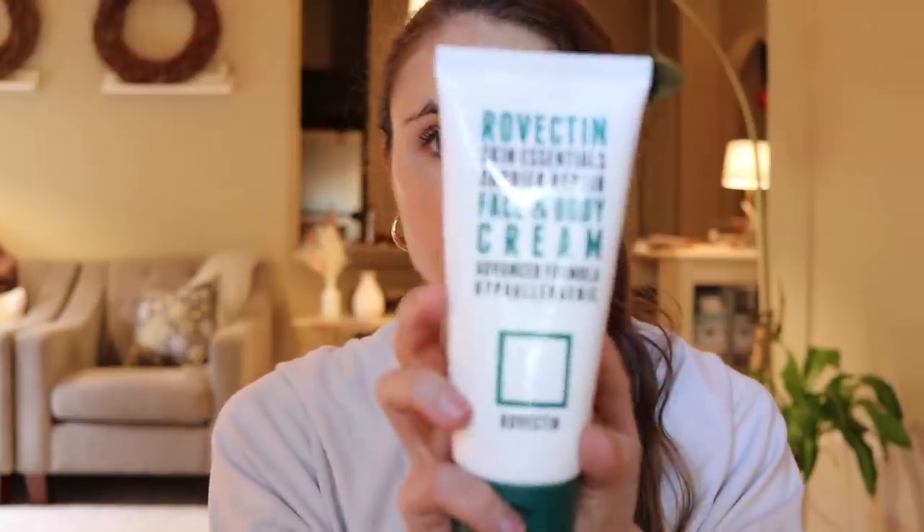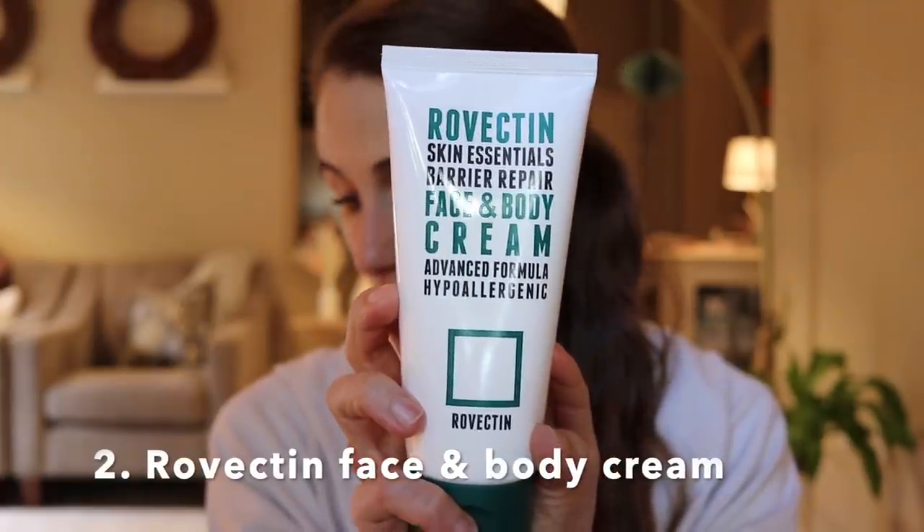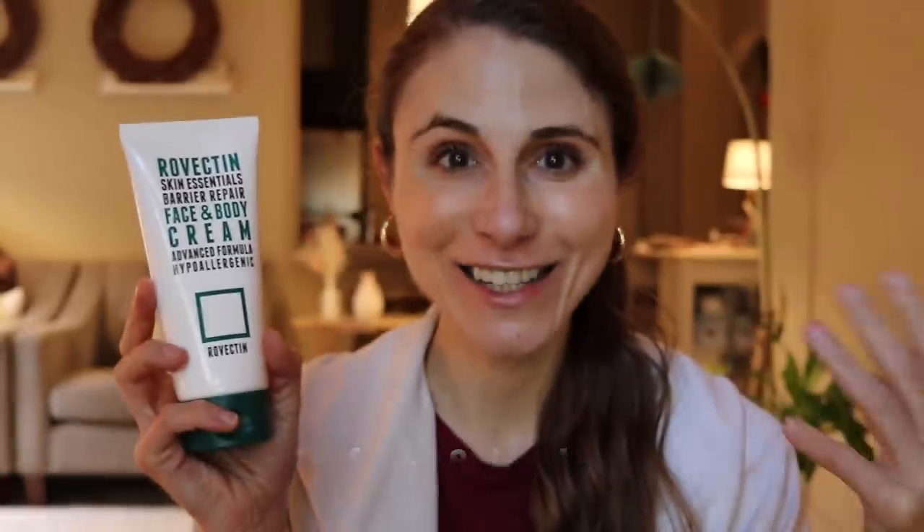A product that I've been trying out over the past month and is new to me — a brand that's new to me. It's a Korean brand. This particular product is not only cruelty-free but it's also vegan. It is the Rovectin Barrier Repair Face and Body Cream. This product has astaxanthin in it, which is an antioxidant that in theory can help fight free radicals, but whether or not that actually occurs in skincare products is hard to say for sure.